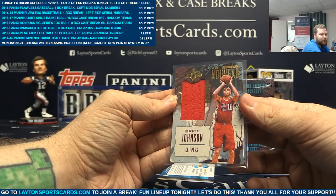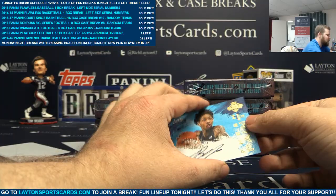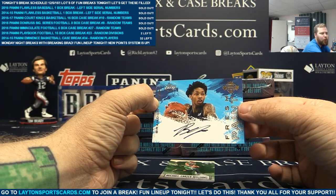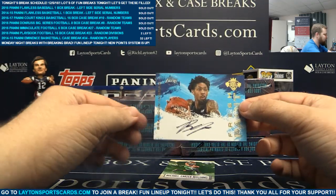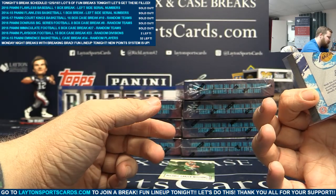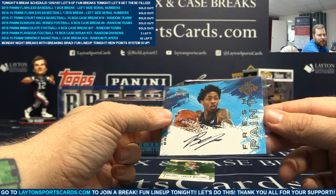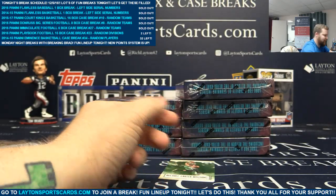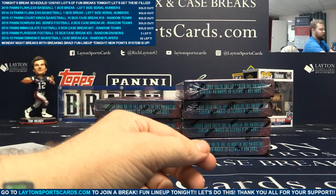And to 200 - rookie auto, Fresh Paint - Brandon Ingram. Nice hit there for the Lakers. Brandon Ingram fresh paint auto numbered - 193 of 200. Very nice. Congrats on that. Put that to the side, I can mag that up after this. We have MCW and Miles Turner behind it.